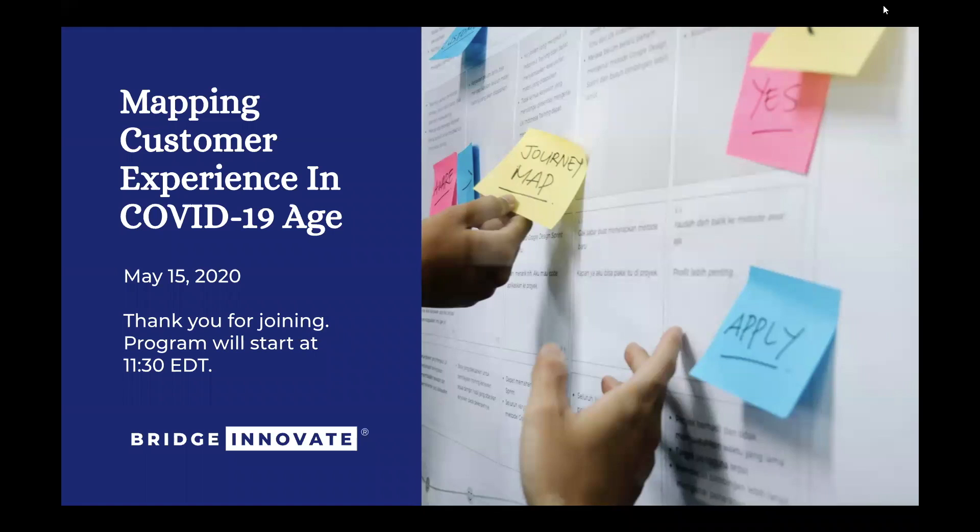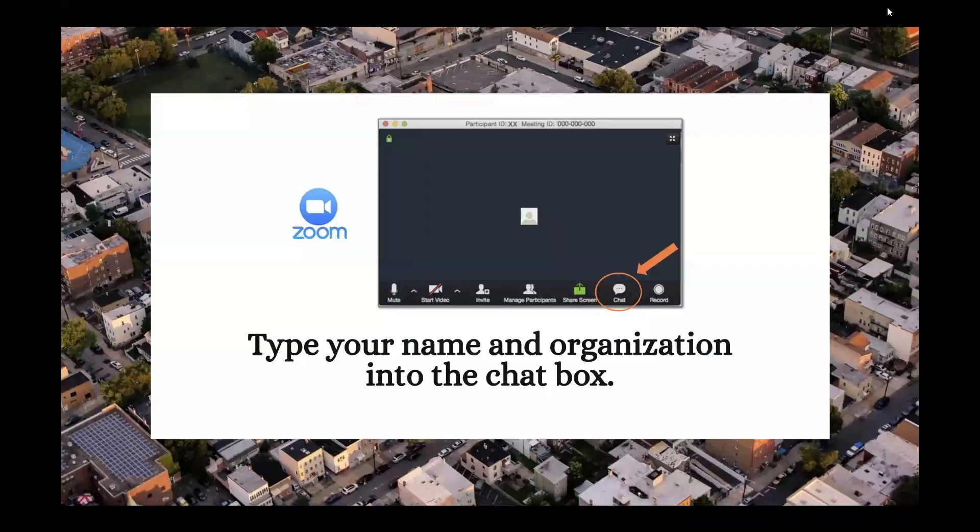Welcome everyone, for those joining us live today on our webinar and for those who may be watching later. We're going to get started — we've got a lot to cover. What we'll be talking about during this episode of our Inspire Series is mapping the customer experience in the COVID-19 age. Type your name and organization in the chat box so we can say hello.